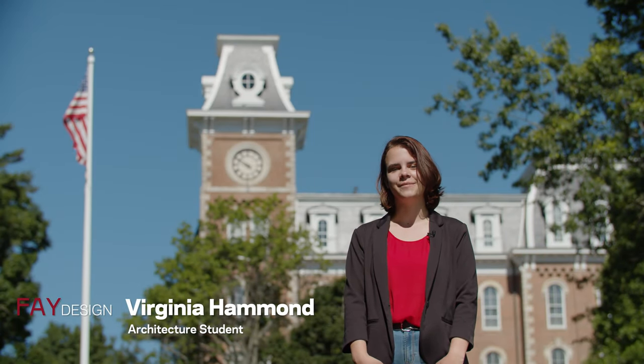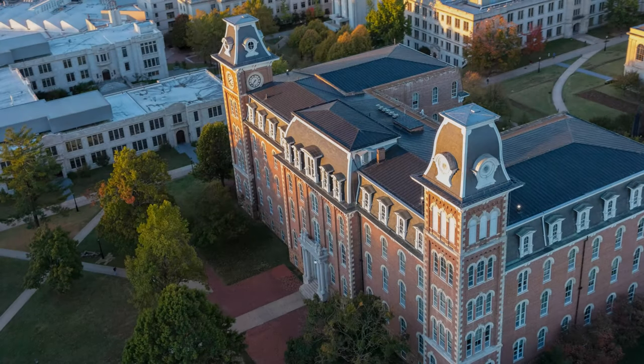Hello everyone. My name is Virginia and I'm a second year architecture student. Our tour begins at the oldest building on our campus, Old Main.